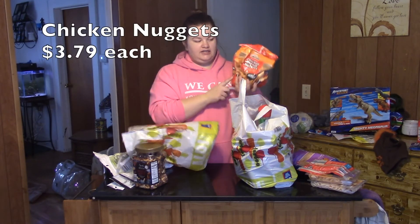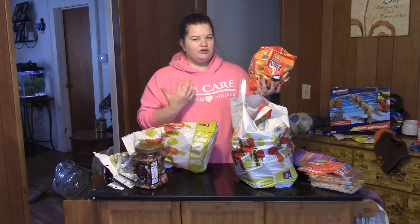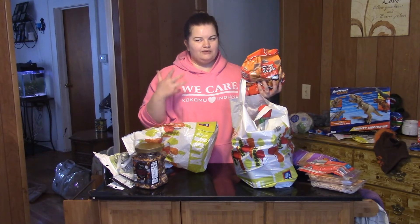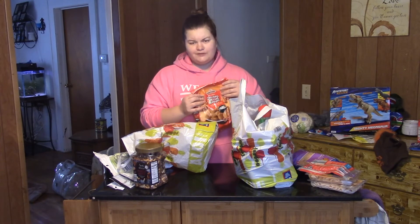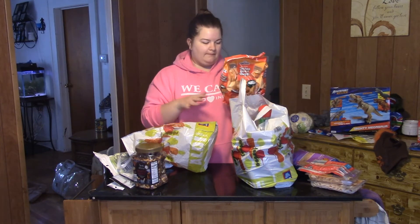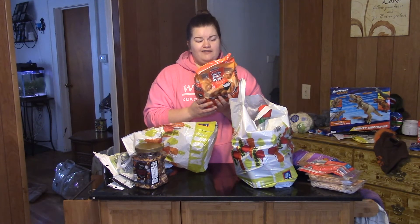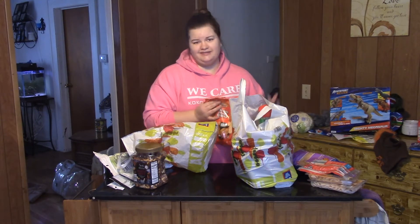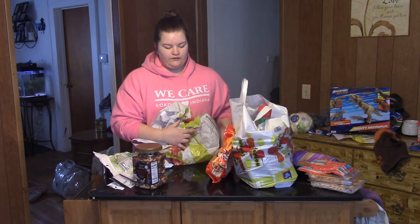And a bag of chicken nuggets. My son is a picky eater and chicken nuggets is pretty much the only kind of meat we can really get him to eat on a regular basis, so we keep these around. They're better than McDonald's — I put them in the oven and bake them. You get like 200 calories for five pieces, and he needs like three to four pieces, but we keep those on hand for him.